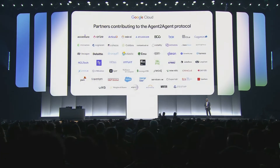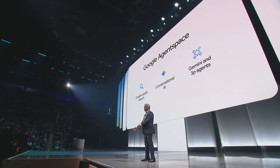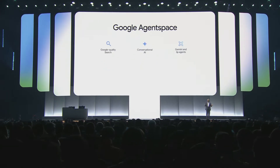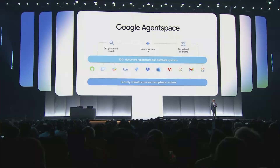Today we're putting AI agents in the hands of every employee with Google Agent Space. Employees can find and synthesize information from within their organization, converse with AI agents, and have these agents take action on their behalf for enterprise applications. Google Agent Space combines Google-quality enterprise search, conversational AI, and Gemini and third-party agents. It also includes purpose-built connectors to search and transact with documents, databases, and SaaS applications, with advanced security and compliance to protect your data and intellectual property.